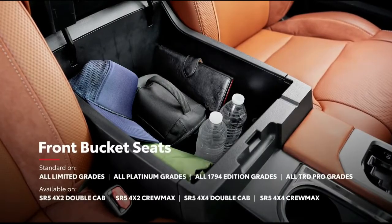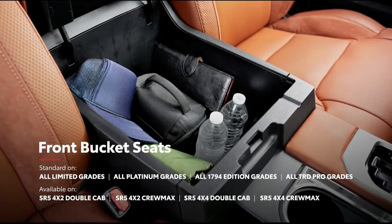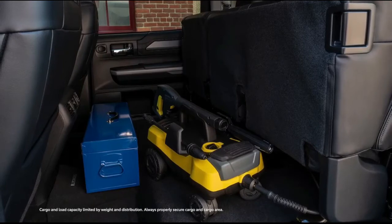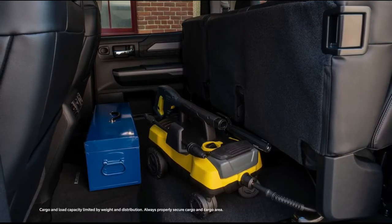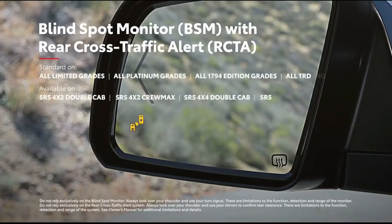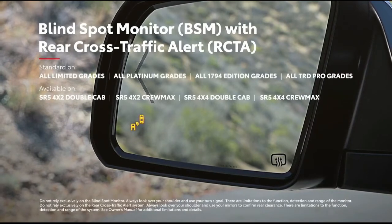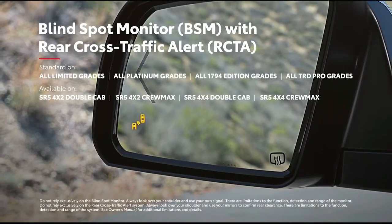Opting for front bucket seats provides a spacious center console with an easily accessible power outlet. And in the rear of the cabin, the 60-40 split fold-up rear seats free up a ton of usable space to fit work equipment and camping gear when needed. Finally, the available blind spot monitor with rear cross-traffic alert helps let you know if it's safe to change lanes or back out of a tight spot.